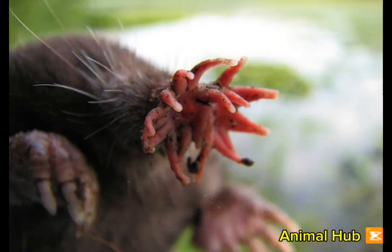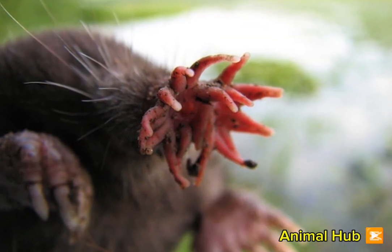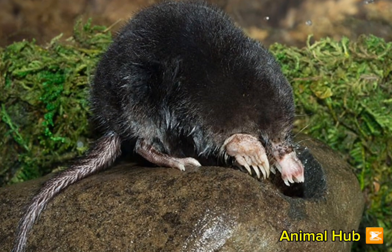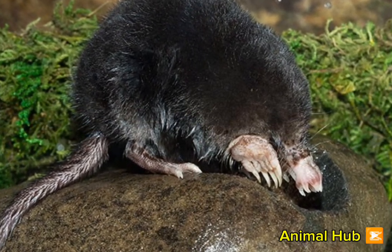Their unique nose is one of the most sensitive touch organs in the animal world, comparable to a human's fingertips in terms of nerve density and ability to detect textures.